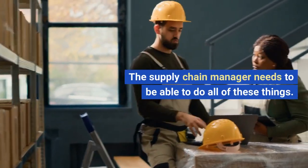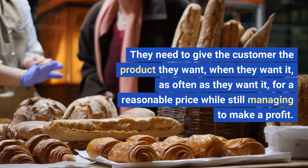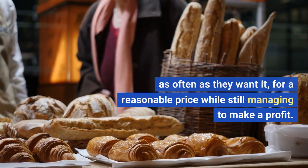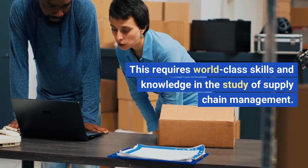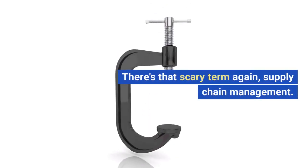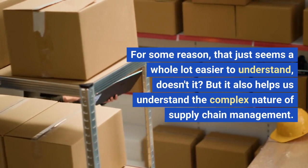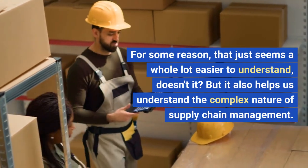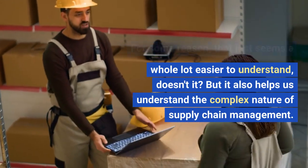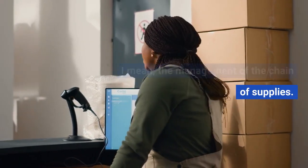The supply chain manager needs to be able to do all of these things. They need to give the customer the product they want, when they want it, as often as they want it, for a reasonable price, while still managing to make a profit. This requires world-class skills and knowledge in the study of supply chain management. Let me try to make it friendlier by shuffling around the words: the management of the chain of supplies. For some reason, that just seems a whole lot easier to understand, and it helps us appreciate the complex nature of supply chain management.